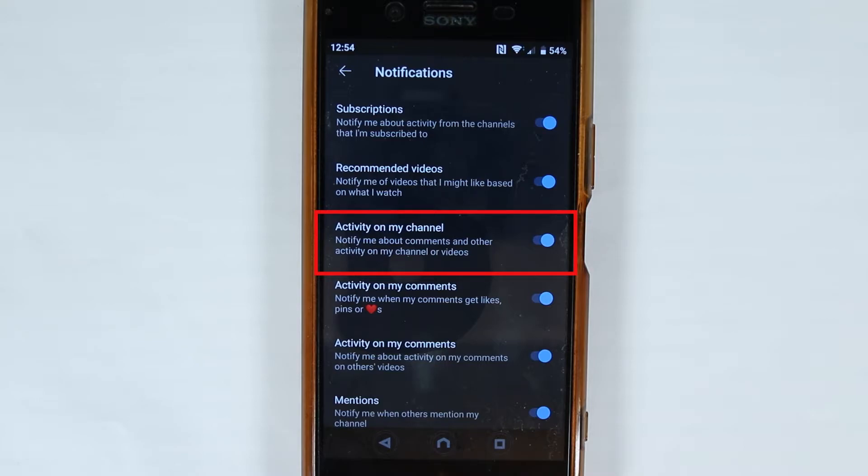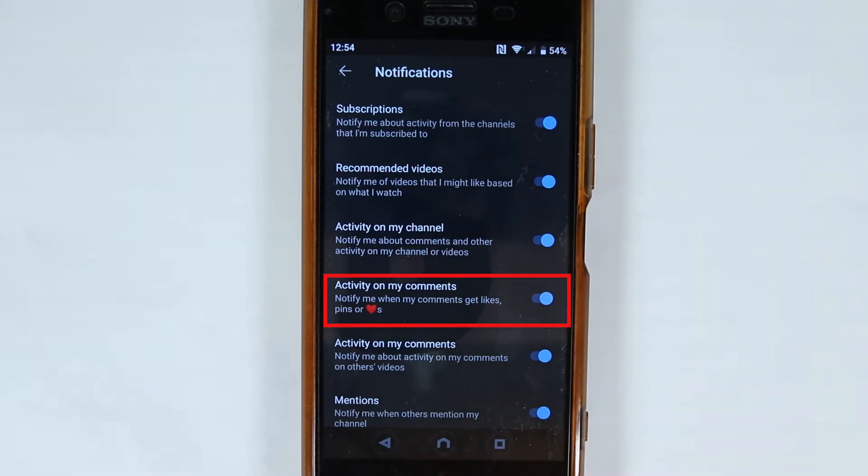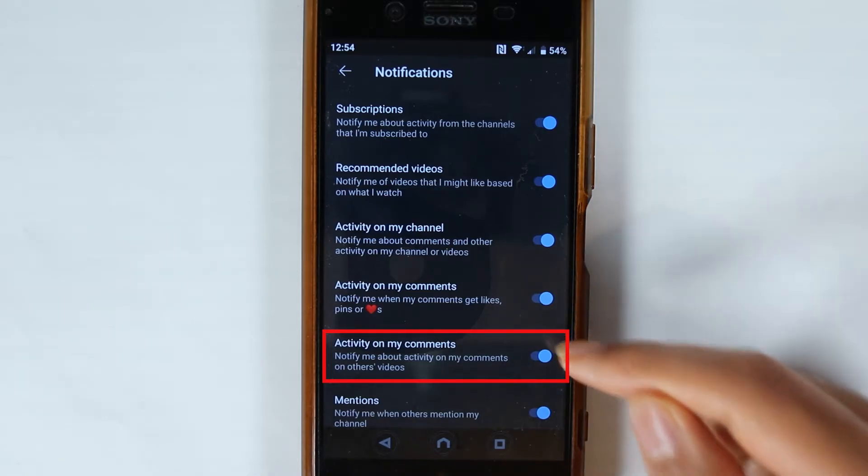And then once this is blue, you will be notified about comments and other activities on your channel or videos. And the second thing we want to turn on is activity on my comments — such as if somebody pins your comment, likes your comment or gives a heart. And the third one, the last one, is activity on my comments, which means if I make any comments on somebody else's video and somebody replies to my comment or likes it, I will get a notification. So that should also be on.